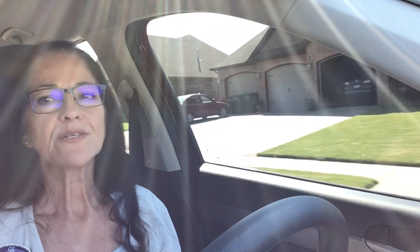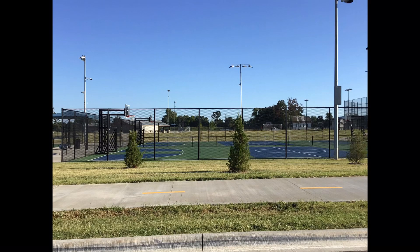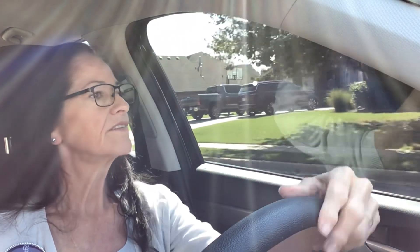The park also has pickleball, tennis, and basketball courts, as well as sports fields for soccer and baseball. The splash pad doubles as an ice skating rink, and there are two dog parks. Liberty Bell is also conveniently located to the Pinnacle Hills area.